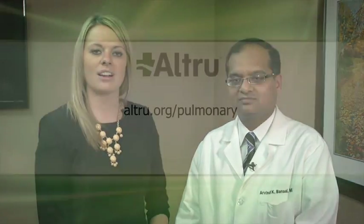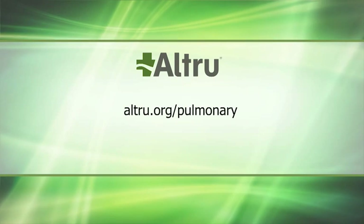Altru Health System is the only facility in eastern North Dakota to use ENB to diagnose and treat lung disease. To learn more about how this technology is improving care, visit altru.org. See you on the next Wellness in One.